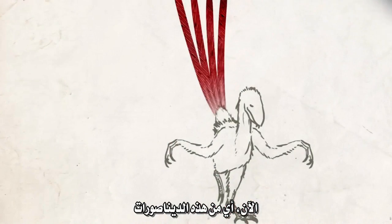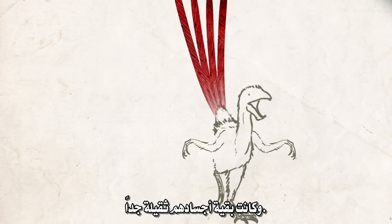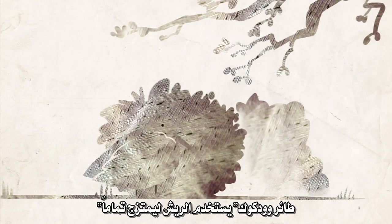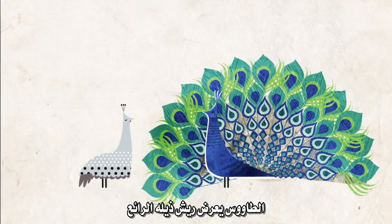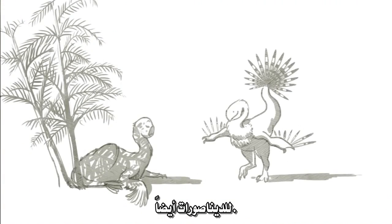None of these dinosaurs could use their feathers to fly. Their arms were too short, and the rest of their bodies were far too heavy. But birds don't just use feathers to fly. A woodcock uses feathers to blend in perfectly with its forest backdrop. An ostrich stretches its wings over its nest to shade its young. A peacock displays its magnificent tail feathers to attract peahens. Feathers could have served these functions for dinosaurs too.